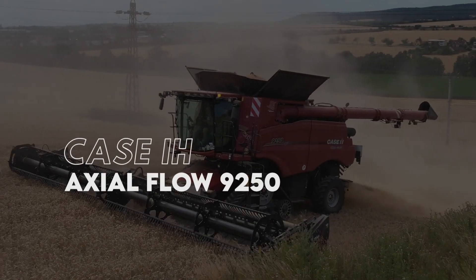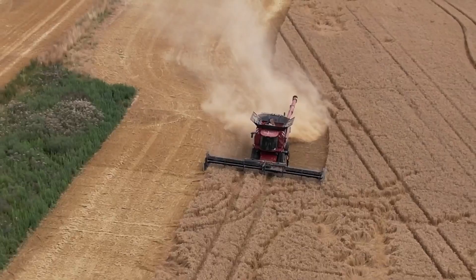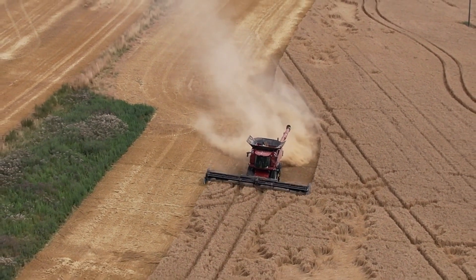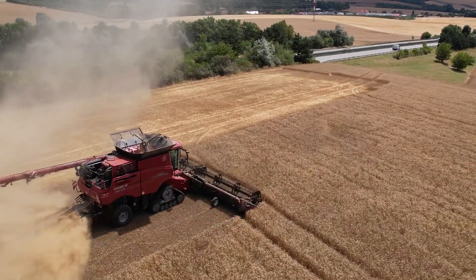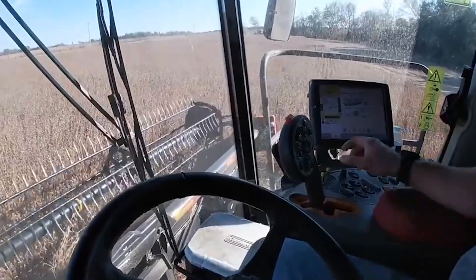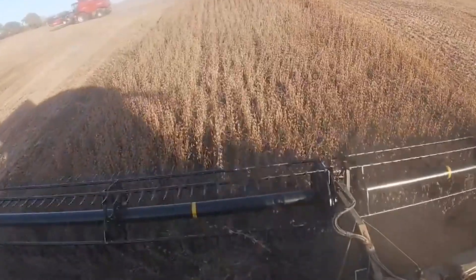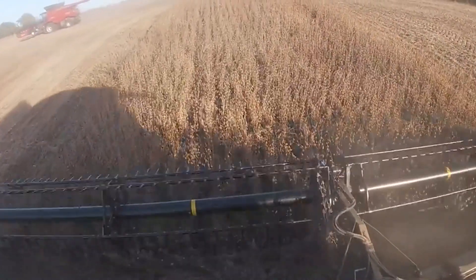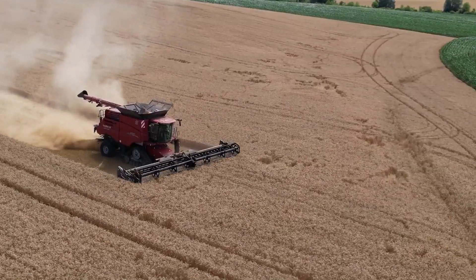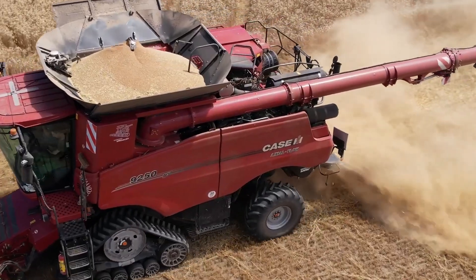At number 10 we have the Rugged Case IH Axial Flow 9250. Case IH is a unique combined series ranging up to 50. It's equipped with an optional AFS Harvest Command that helps to reduce the number of functions you need from a wide variety of commands to three levels of automation. Its 16-liter, 16-cylinder engine churns out 625 horsepower, and the Case IH grain hopper has a capacity of about 3,830 gallons, harvesting at a speed of up to 350 acres per hour.